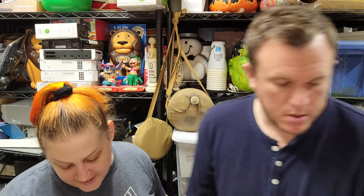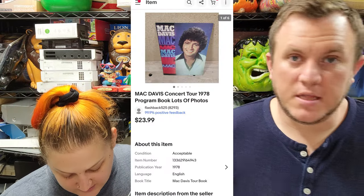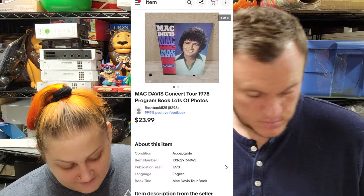Next up we've got a Mac Davis concert tour program from 1978, sold for $17.50 — one of those music collectibles we like to pick up. Then we got a vintage pair of Nike cleats. They're a little beat up, definitely old, got them for a couple bucks at an estate sale.